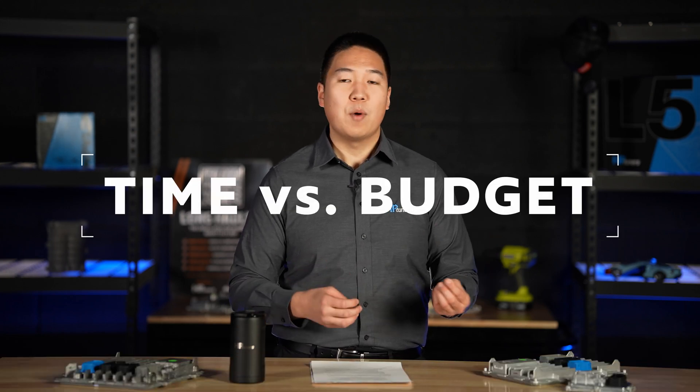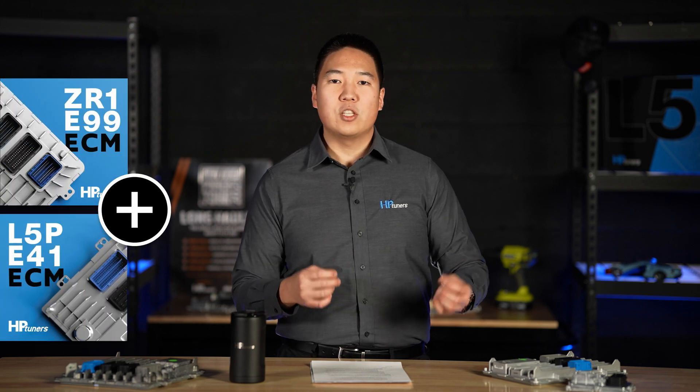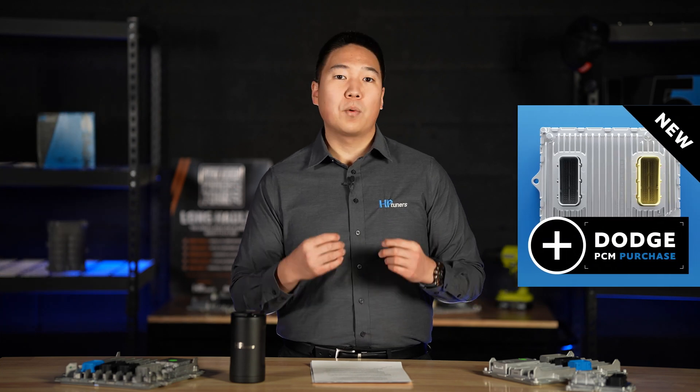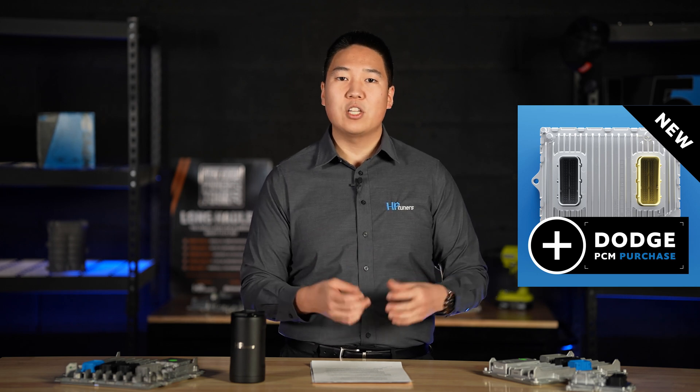We offer these solutions whether you need a really quick turnaround time or a more cost-effective solution. The first option is purchase. When you purchase an already upgraded HP Tuners PCM or ECM, you're getting a brand new control module. For GM applications, you must supply us with a VIN, and your brand new ECM will be programmed based on that VIN for your vehicle. In the case of Dodge applications, when you purchase a new already upgraded Dodge PCM, you have to provide us with a stock calibration that will be set up on that upgraded PCM.